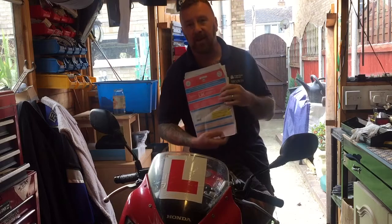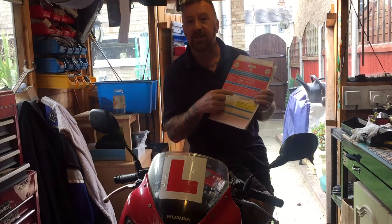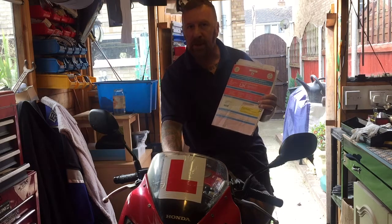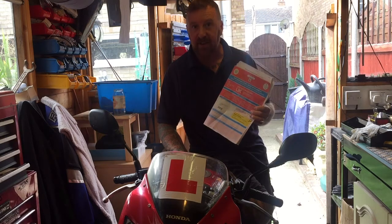You really have to have every single bike's log book. The reason being, on this log book here you can check the engine number and the frame number — they have to match. The frame number is more important; the engine could have been changed, but it should be updated with the DVLA, so it always should match on here.